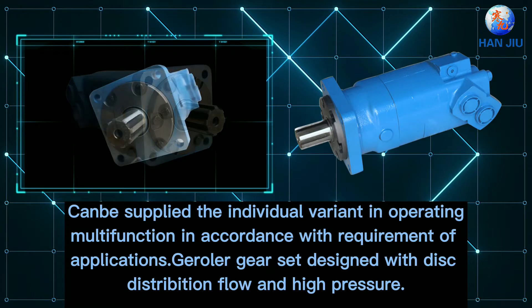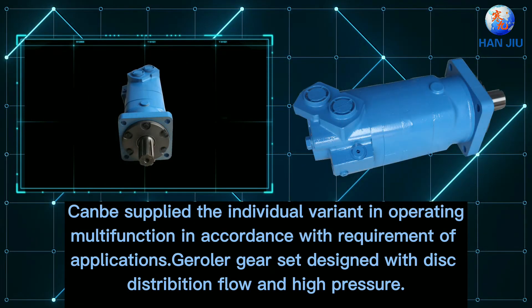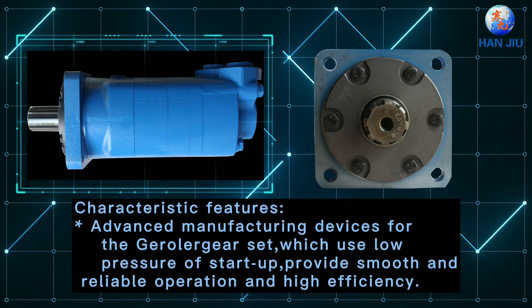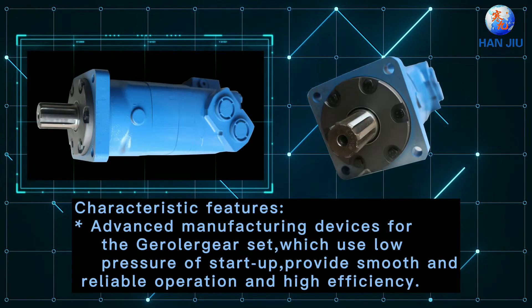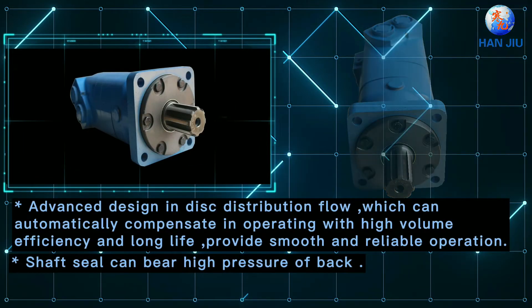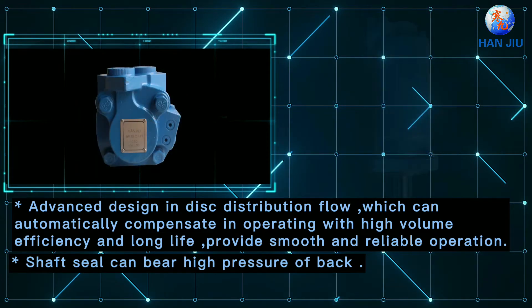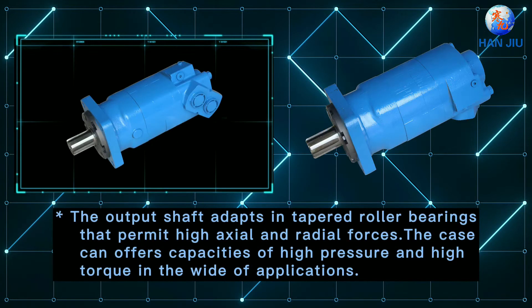Can be supplied in individual variant or operating multi-function in accordance with the requirement of applications. Trawler gear set designed with this distribution for anti-pressure. Characteristic features include advanced manufacturing devices for the barrel gear set, which use low pressure at start-up, providing smooth and reliable operation and high efficiency.